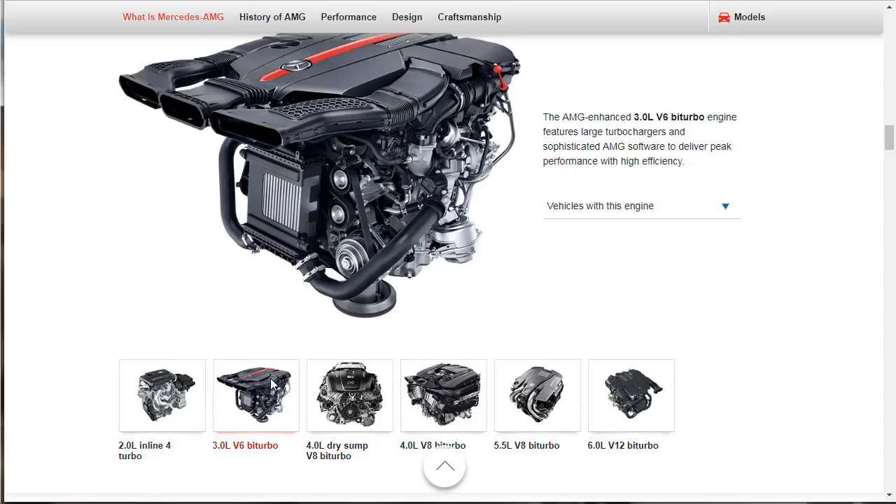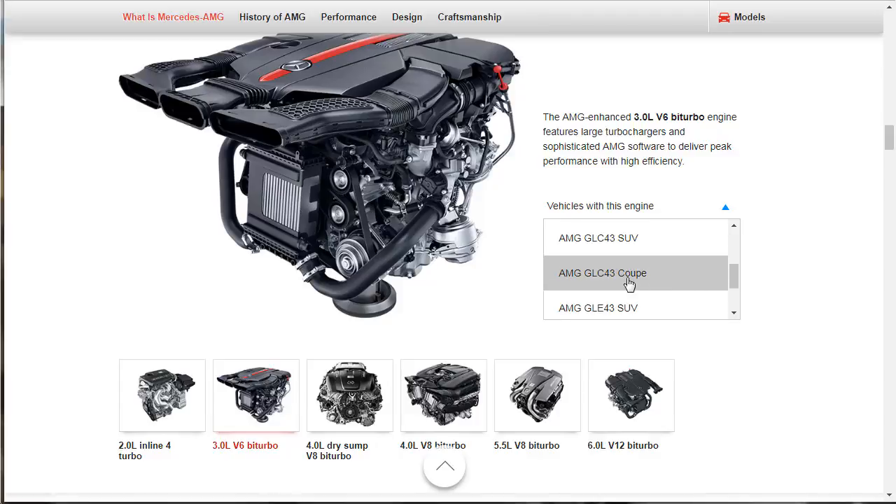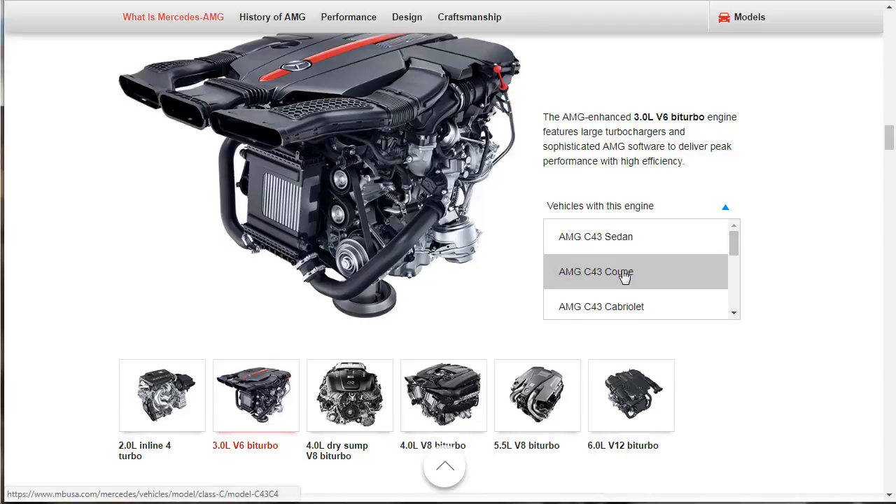Then we've got the 3-liter V6. This engine features large turbochargers and sophisticated AMG software to deliver peak performance with high efficiency. Who has this? The C43 sedan — I did do a review on that — the C43 coupe, the cabriolet, the E43 sedan, the GLC-43 SUV and GLC-43 coupe, the GLE-43 coupe, and the SLC roadster. It looks like you can click out to the individual model pages.